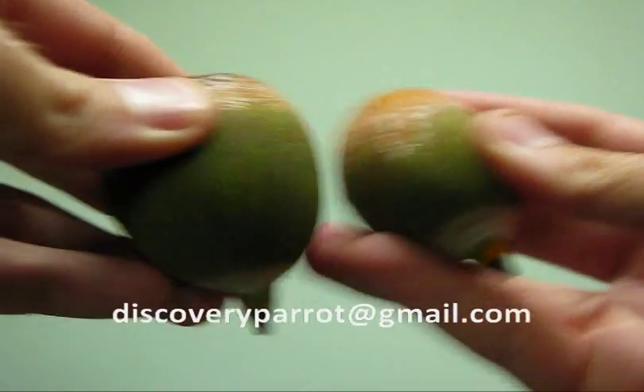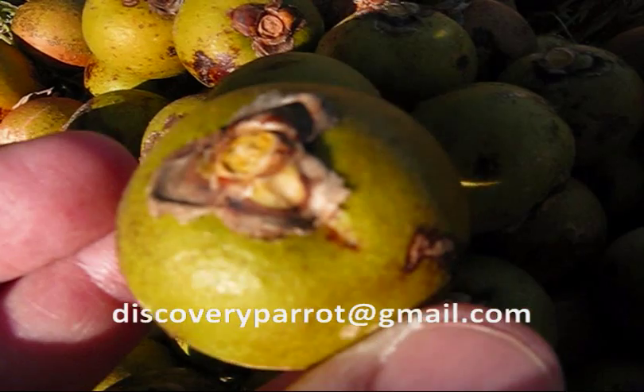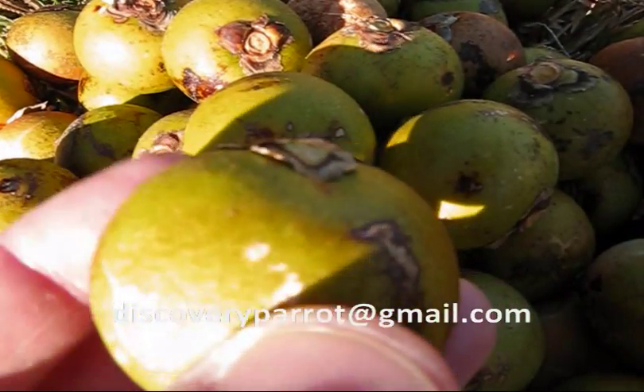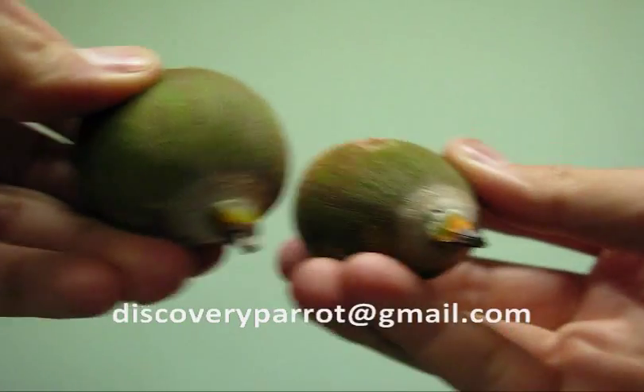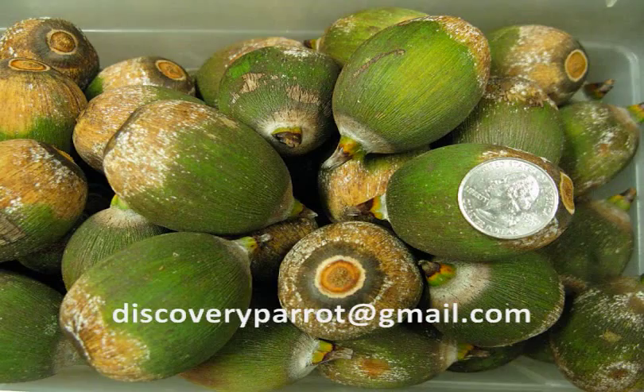You know all those videos of hyacinth macaws feeding on the ground? Well, you guessed it — they're eating atalea palm nuts. When your macaws are reunited with a macaw palm or an atalea palm nut, you will have the privilege of witnessing an age-old relationship between macaws and their wild food.